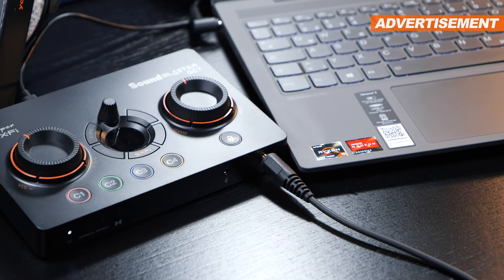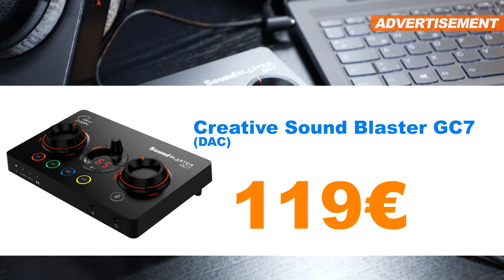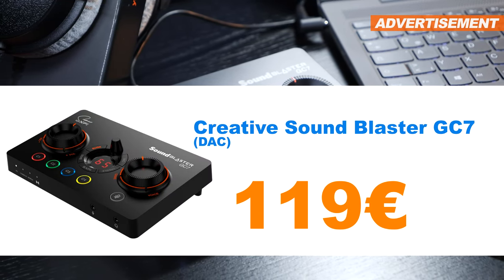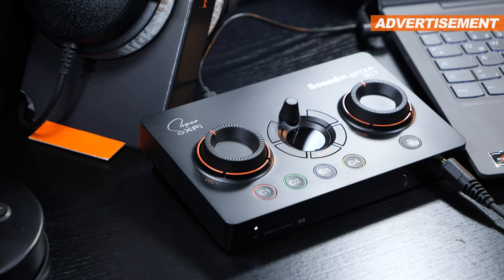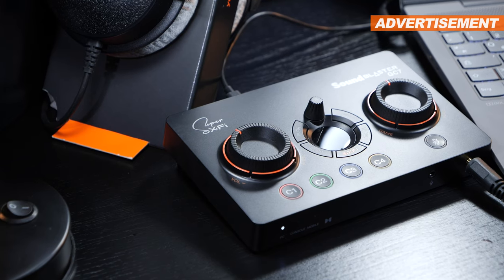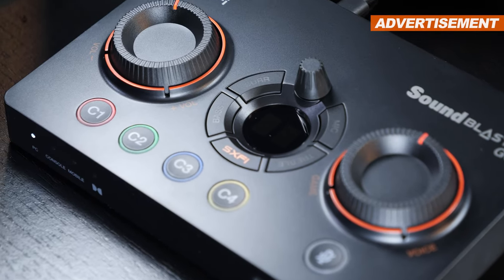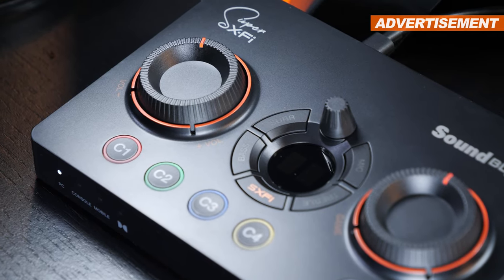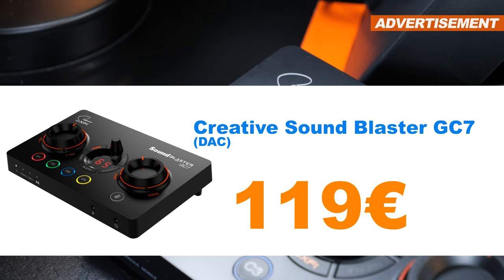For the streamers and individuals interested in audio among you, I have the Creative Sound Blaster GC7 DAC — basically a type of external sound card solution with great additional features along with tons of connectivity and use cases. Of course all with its original packaging and accessories, no receipt available here too. I'd be content with 119 euros.